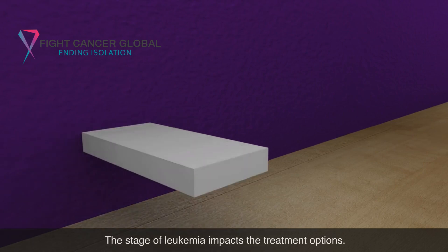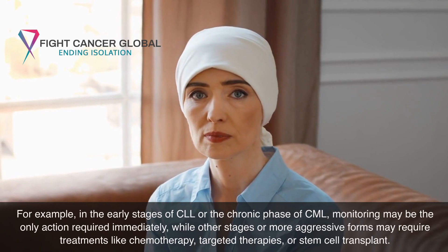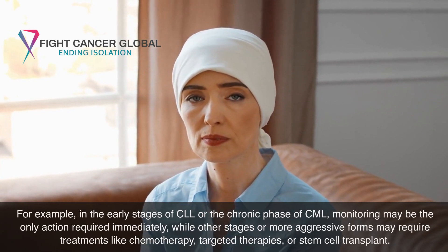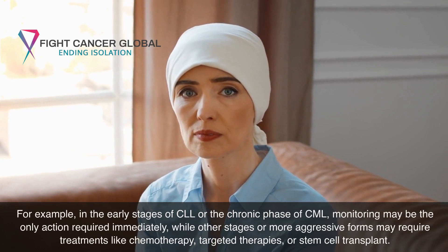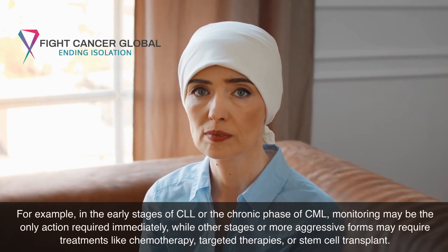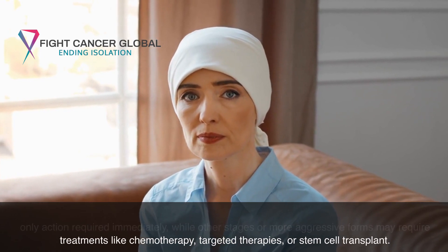The stage of leukemia impacts the treatment options. For example, in the early stages of CLL or the chronic phase of CML, monitoring may be the only action required immediately, while other stages or more aggressive forms may require treatments like chemotherapy, targeted therapies, or stem cell transplant.